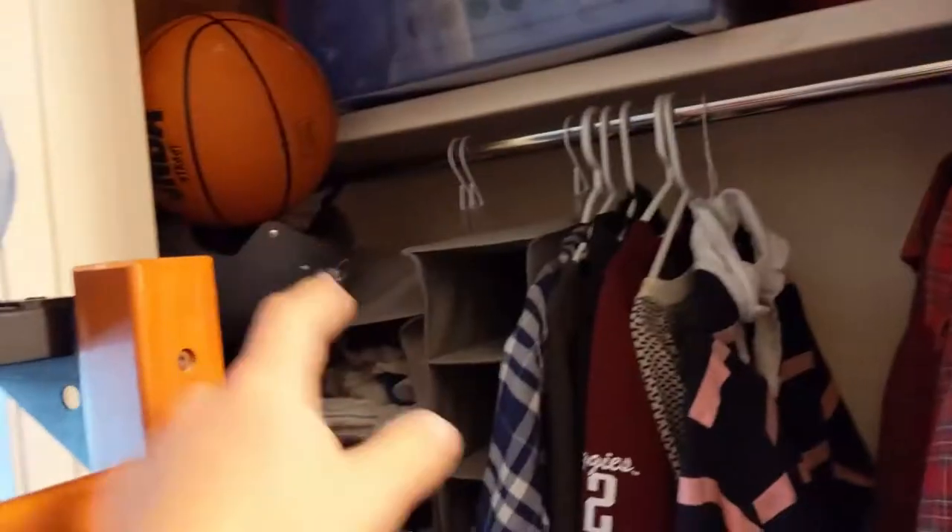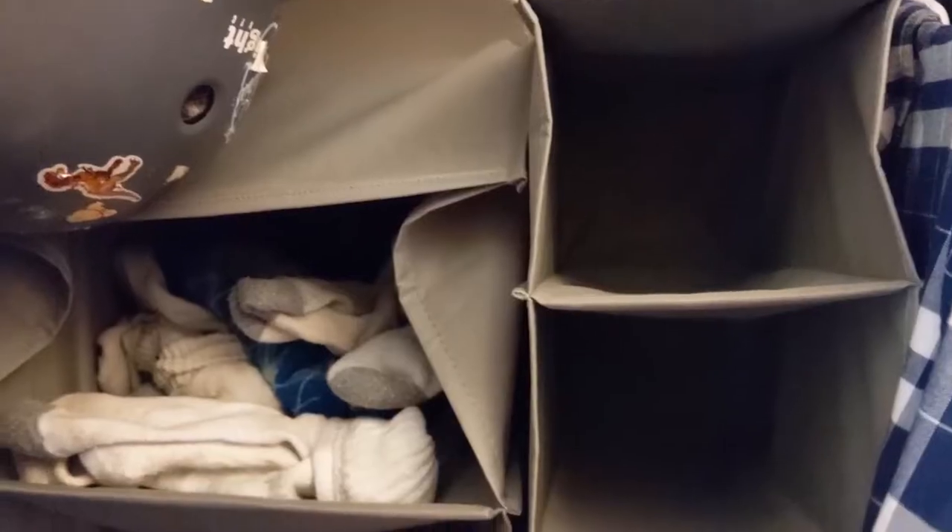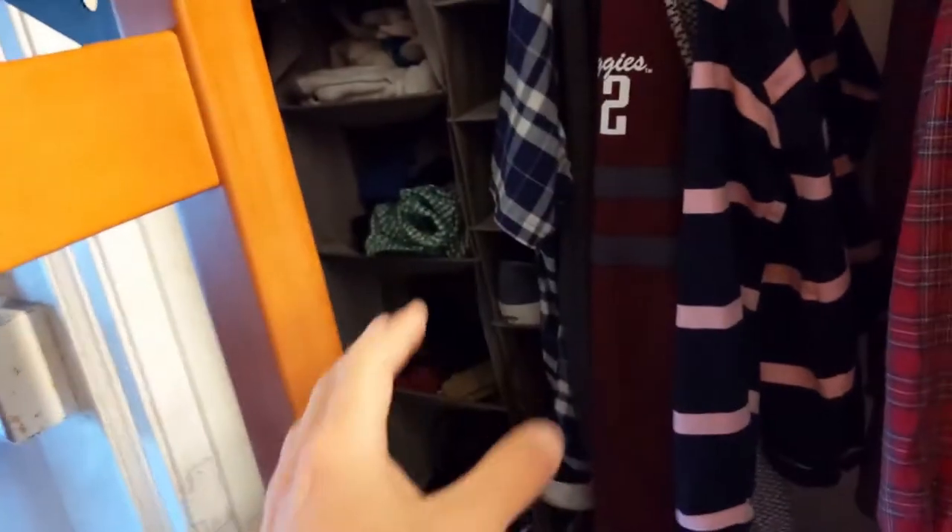Let's talk about the closet. I would really recommend getting one of these — it's like a shoe rack, storage rack. I have socks, underwear, belts and stuff. Super highly recommend. You can have your shoes all lined up here. It gives everything a nice place and it's easy to organize.